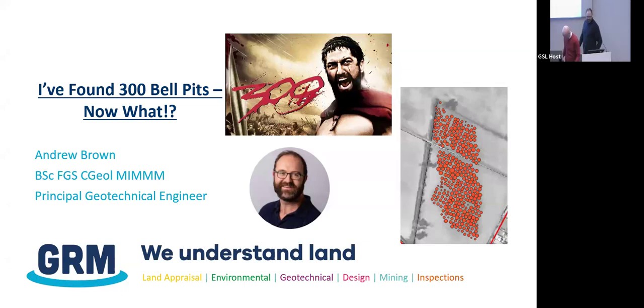Thank you very much. Good evening, guys and girls. Thank you for inviting me to give this talk, Scott, in this prestigious venue. This whole talk is based on a bit of a case study, based on a site in Northwest Leicestershire, but I was told to jazz up the title somewhat. I've made some references in the talk to Gerard Butler — just for the ladies in the audience.